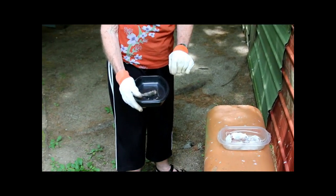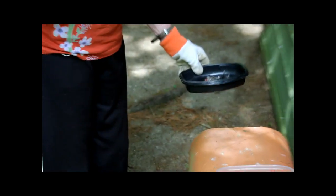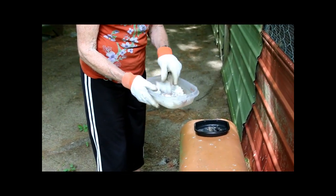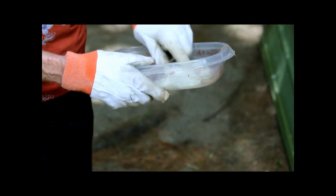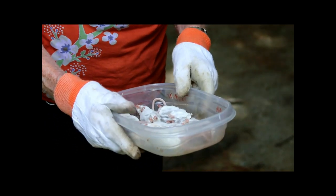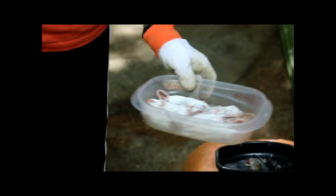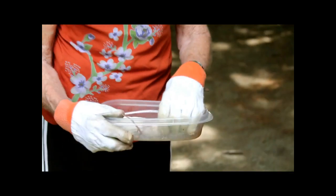The little saw-whet owl gets two small mice for dinner. In this container there's four for a red-tailed hawk and two for a barn owl. That's their diet for the day - that is it. Nancy pretty much knows how much each bird will eat.